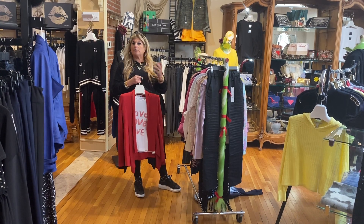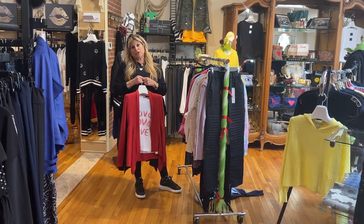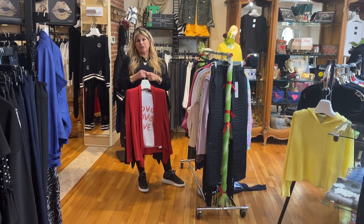We have great stuff in the store. We're here Tuesday through Saturday 11 to 4. Don't forget the great Valentine's Day trunk show on Thursday and Friday. Take care and see you soon.